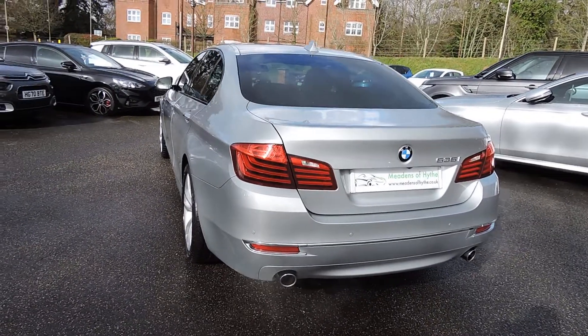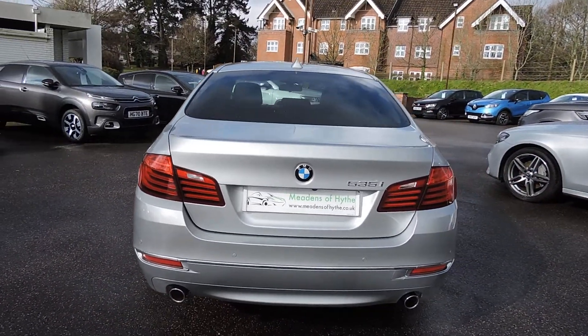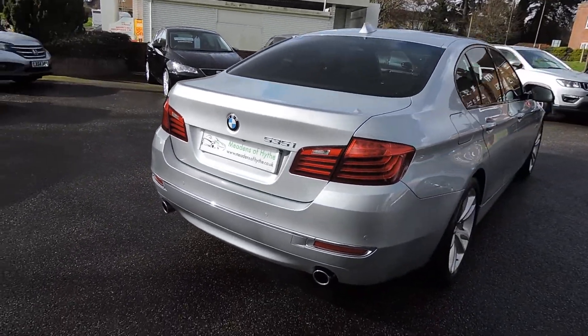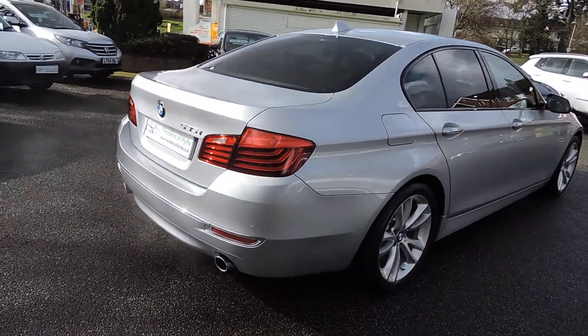It has front and rear parking sensors, a rear parking camera, and rear privacy glass, as you can see. It also has the ProSat Nav, which is the bigger screen.